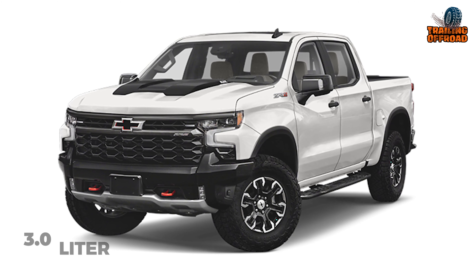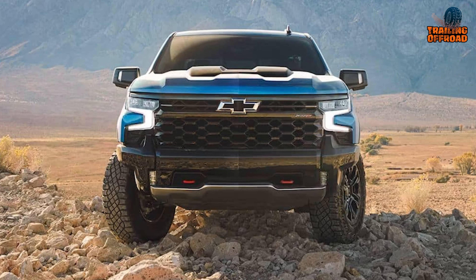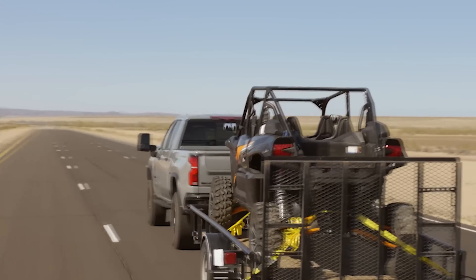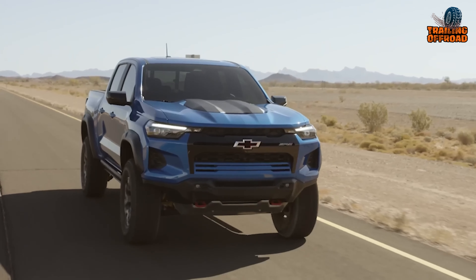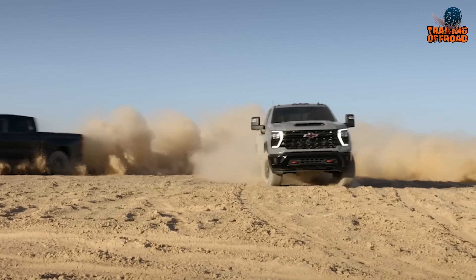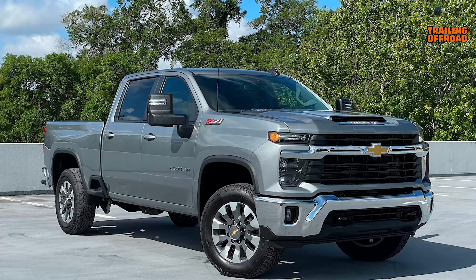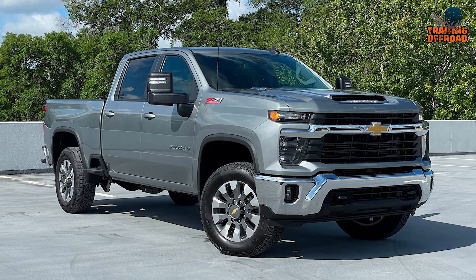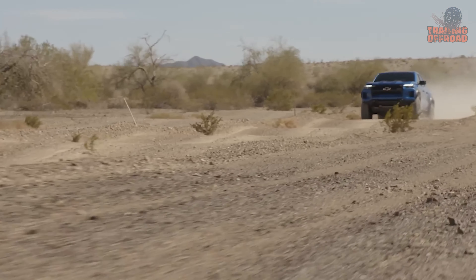The available 3.0-liter Duramax turbo diesel is the way to go for maximum mileage. Its robust low-end power and relaxed highway cruising translate to stunning efficiency — expect around 33 MPG on the freeway from this proven power plant. It also incorporates eco-friendly design elements, including extensive use of lightweight materials. This reduces the overall weight while maintaining exceptional durability. Plus, the truck provides excellent value by continuing to hold its resale value better than competitors.